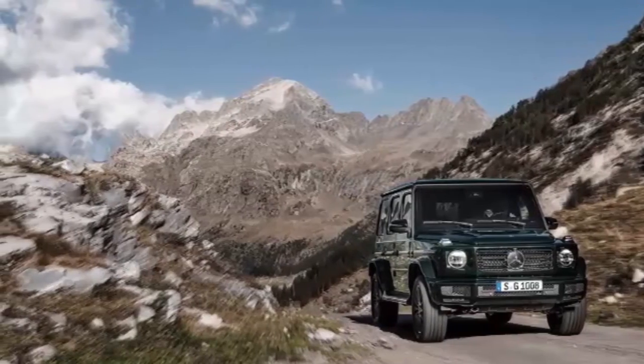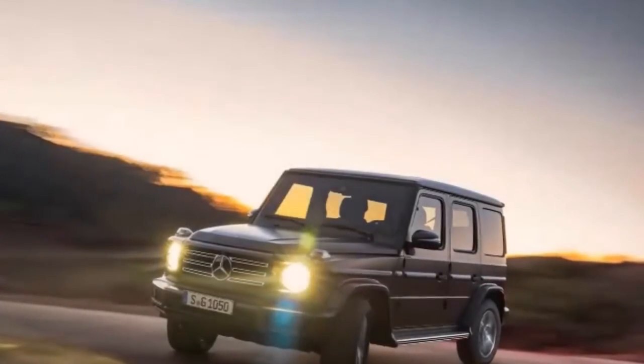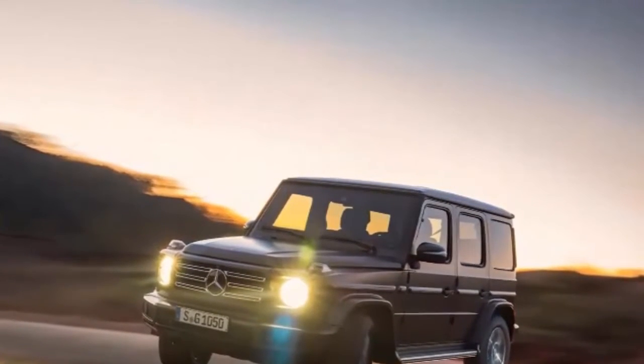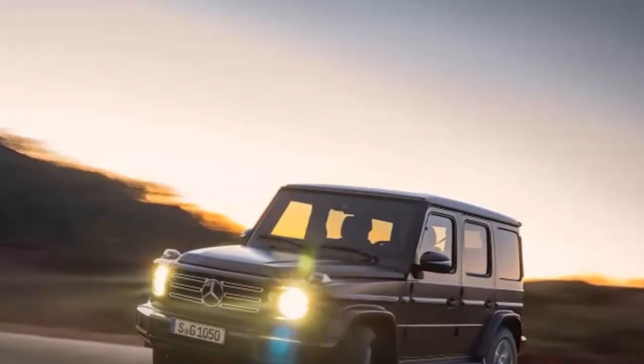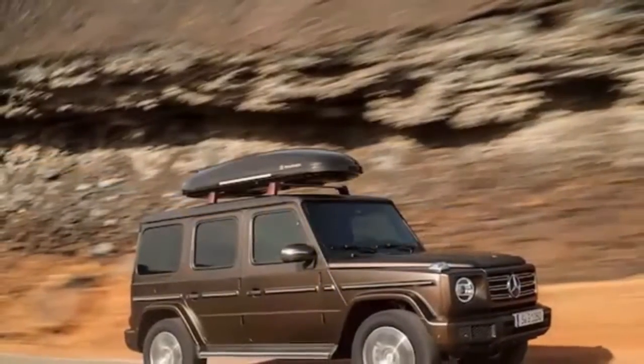Luxurious interior? Check, but this time it features S-Class levels of luxury. Off-road capability? You bet, and it's more capable than ever with an independent front suspension and more ground clearance up front.